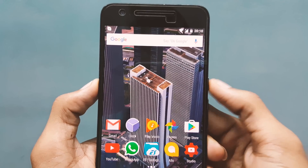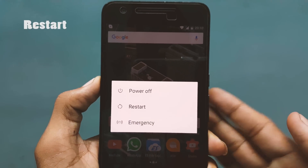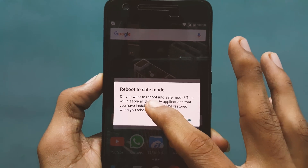Number 6 is Restart. Finally, Google decided to add a restart option when you give a long press on your power key. Finally.